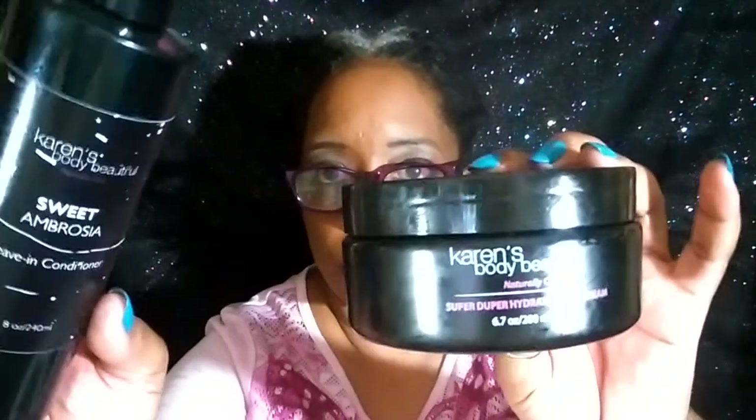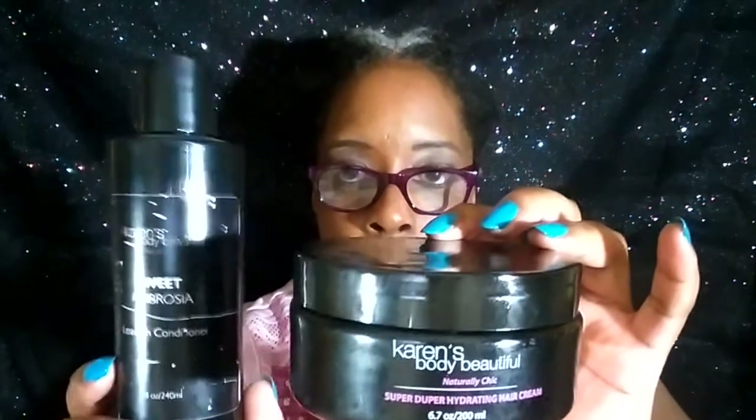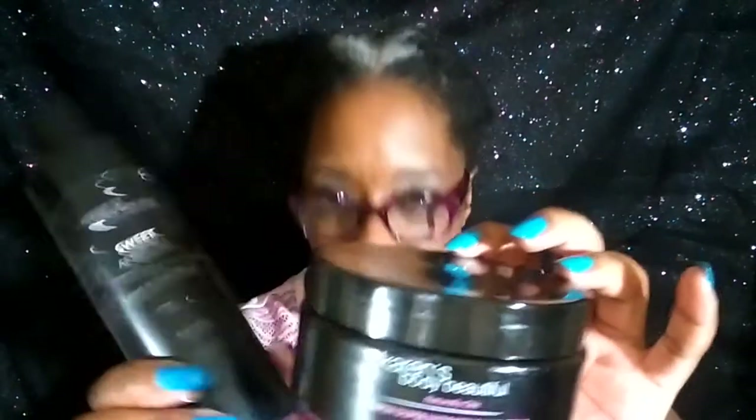These products I've tried — I can't say I dislike them. Karen's Body Beautiful. I've had these for a good while before I started using them and finally finished them up, so the packaging may be different. She has another product I like for sure, and when I come across it I'll definitely tell you about it. But I don't remember this too much one way or another.